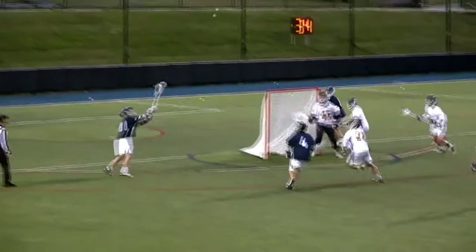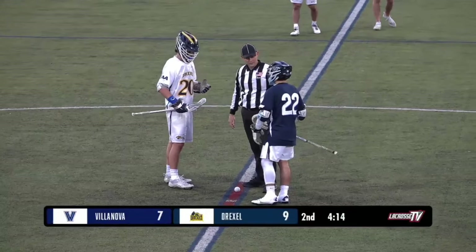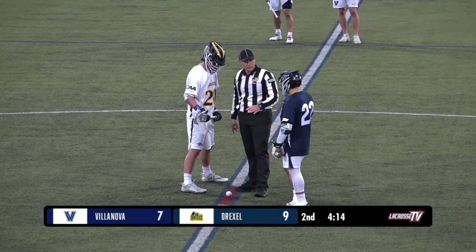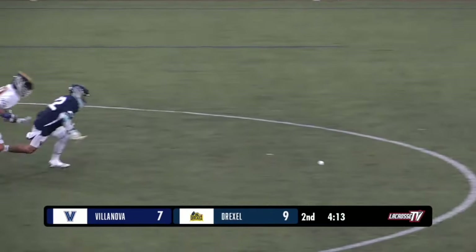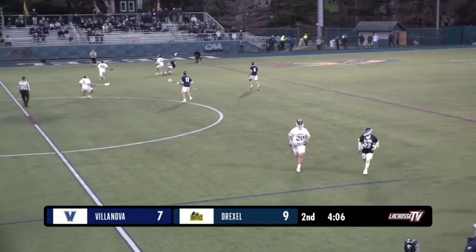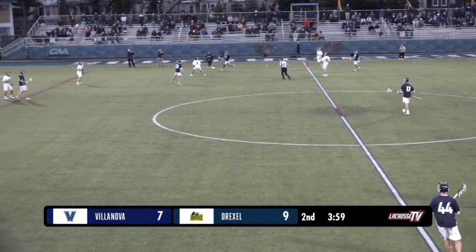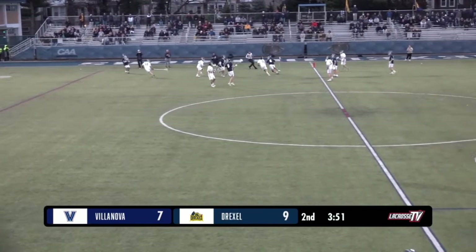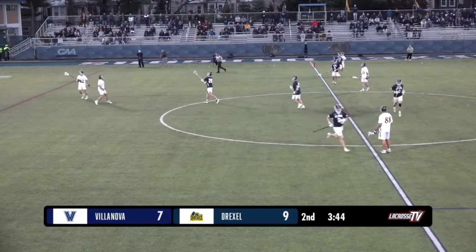They don't ask how, they ask how many. This pass actually banks off the helmet of the Villanova player — that's Mitchner down low on the lefty pipe, it gets tipped, hits his helmet, pops right into Lakata's stick. Props to him for making the play when his team needs it. Lakata is certainly a playmaker. Sometimes you just got to use your head to make a play — though I'm sure the coach doesn't literally mean using your actual head! The Wildcats fight for the ball and will keep it for the moment, with Drexel not giving them a lot of room. They'll have a chance to set up a new attack with 3:45 to go.